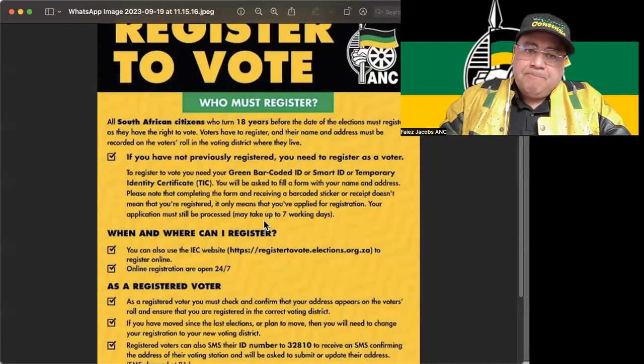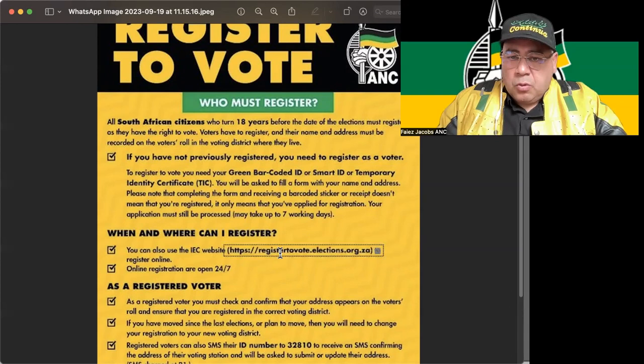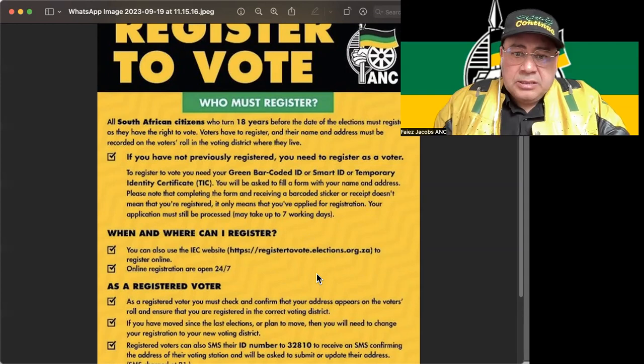Where can you register? How can you register? Here's the website: www.htfpregistertovote.elections.org.za — online registration is available 24/7. My office and our constituency office are available to help you register.